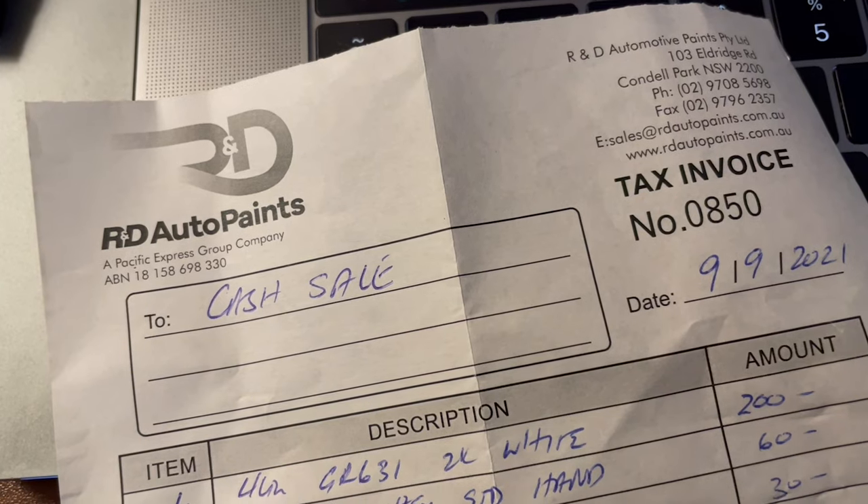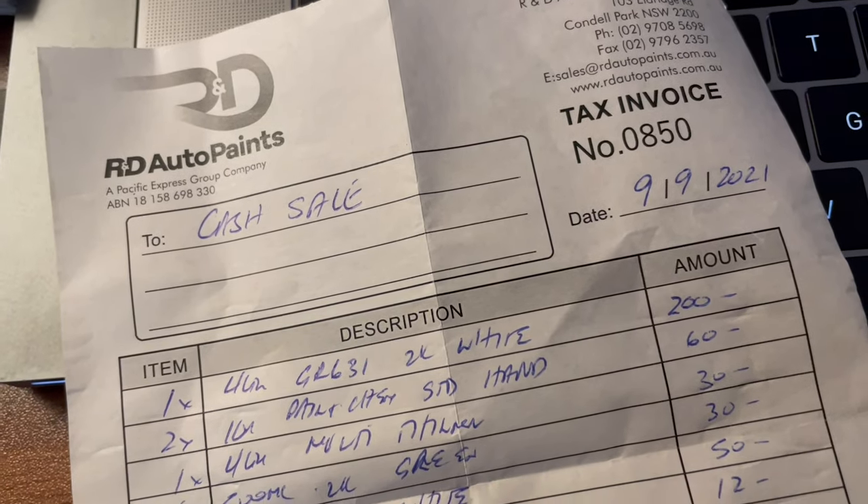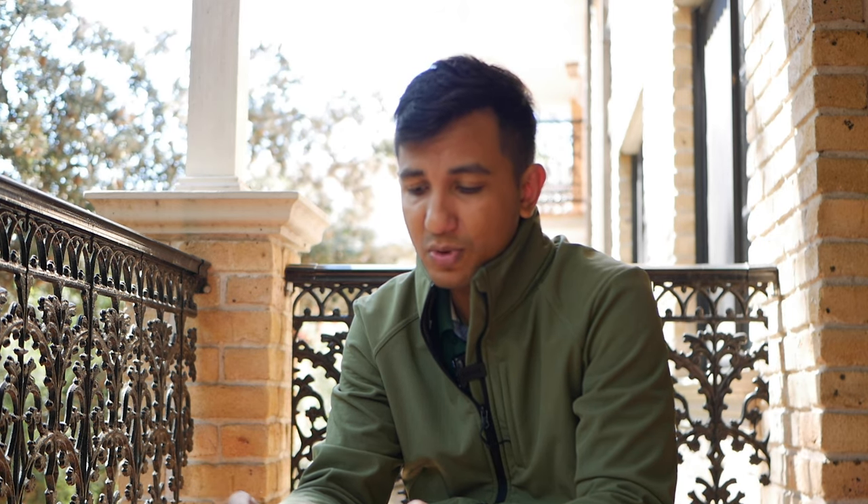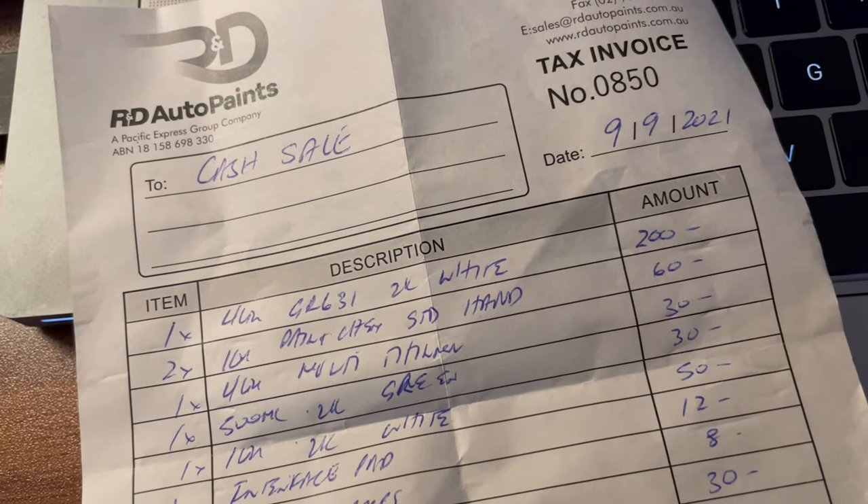Oke, gue recap sekarang dari awal. Yang pertama, ada 4 liter warna kuning 2K harganya 200 dolar — atau 50 dolar per liter, 550 ribu per liter. Berikutnya ada thinner multi-purpose. Thinner-nya di sini multi-purpose sudah cukup bagus standarnya — bisa buat ngecat, bisa buat pernis, dan bisa juga buat nyuci spray gun. Itu 4 liter harganya 30 dolar, atau per liternya hampir 100 ribu kalau dirupiahin. Harganya oke juga.